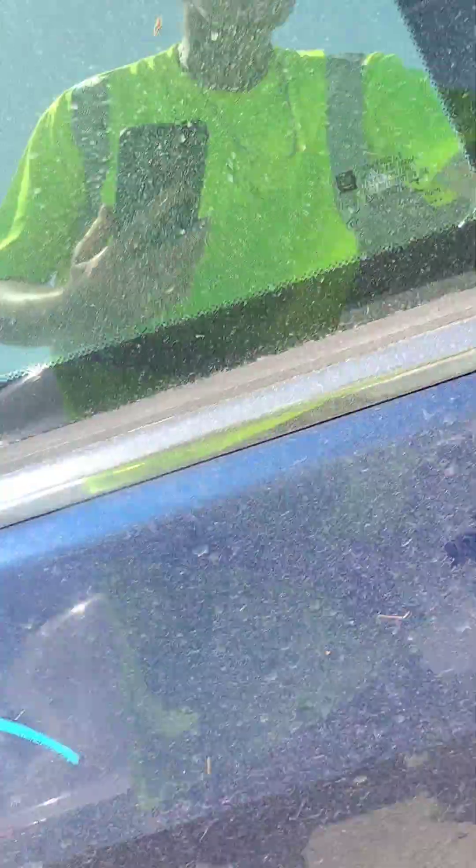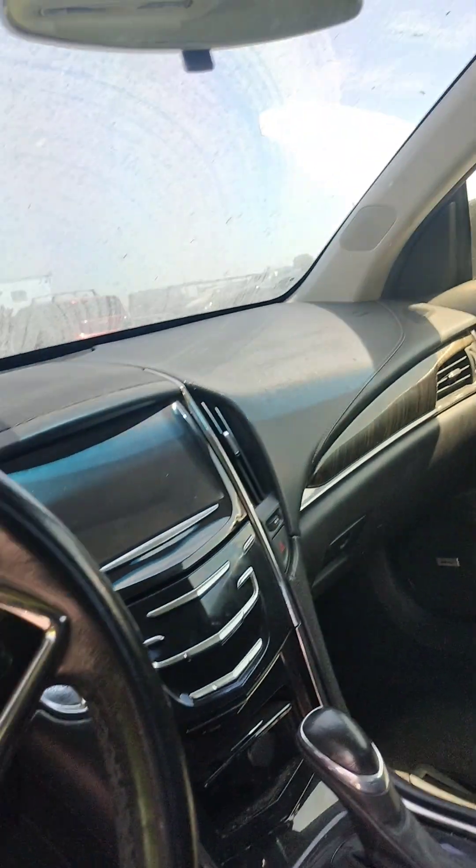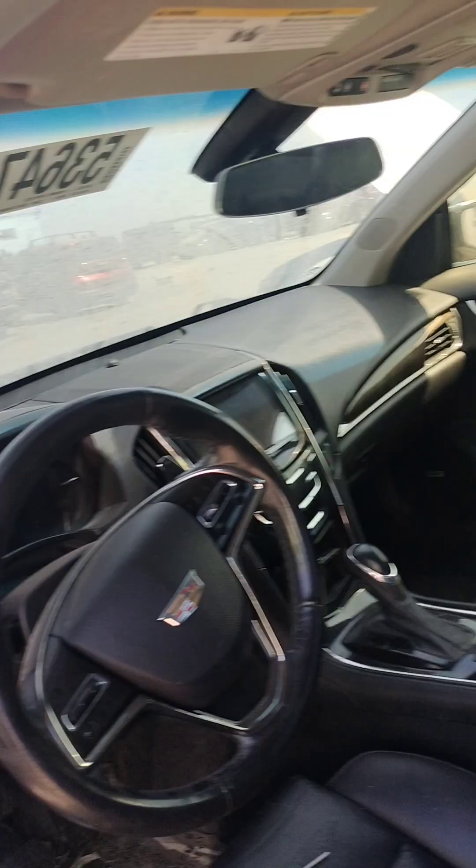I'm just going to show you the whole roof. Stock number 40950R. It's a 2015 Cadillac ATS. It does have a key. The battery is dead.